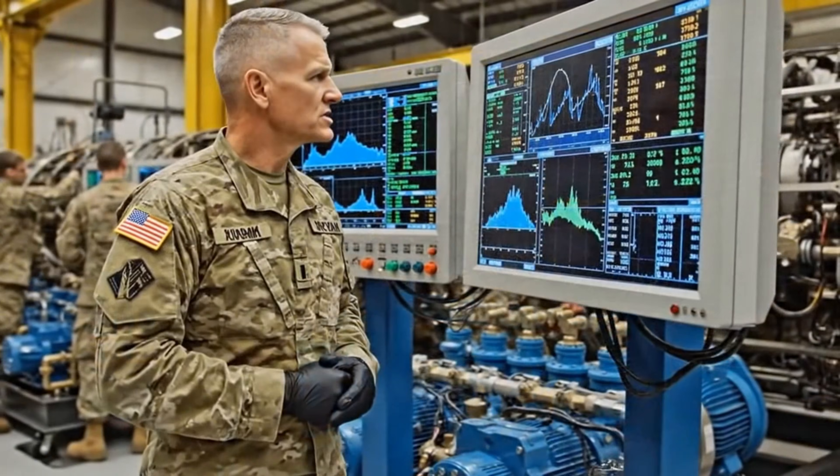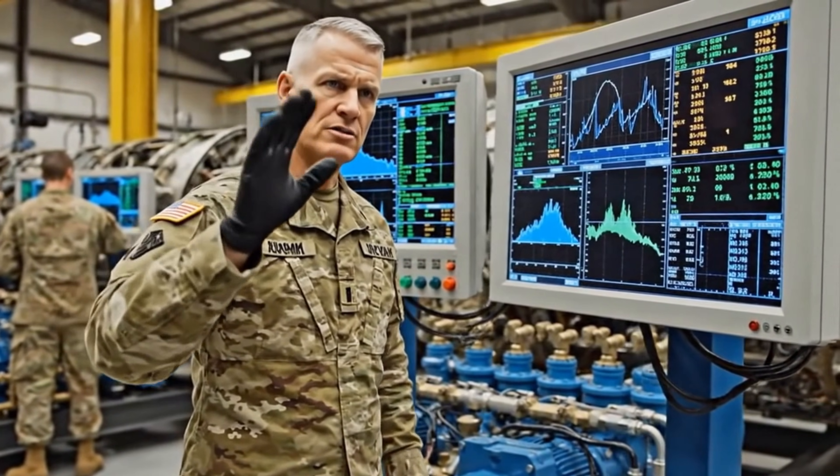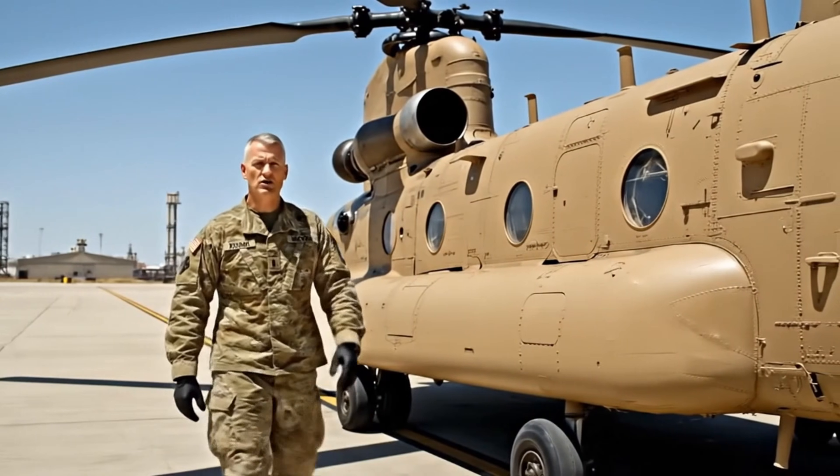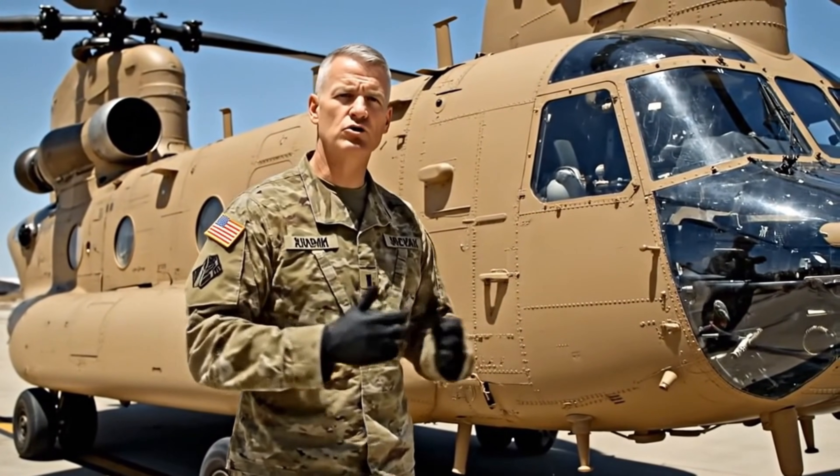Nothing leaves this facility unless it meets absolute mission-ready standards. Every reading, every measurement, every test — stay with us through this entire process and witness the renewal of a heavy-lift workhorse designed to carry troops and cargo.